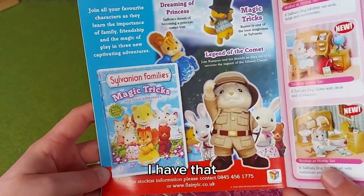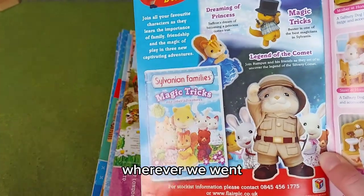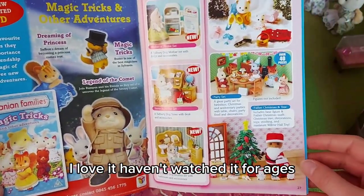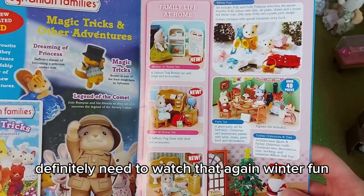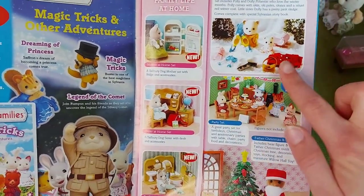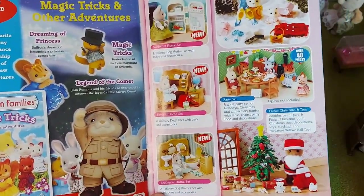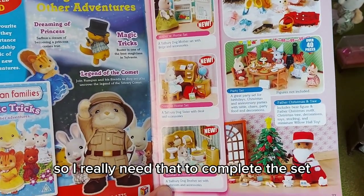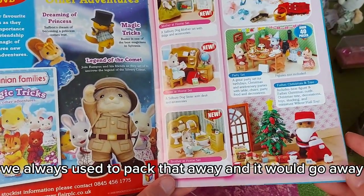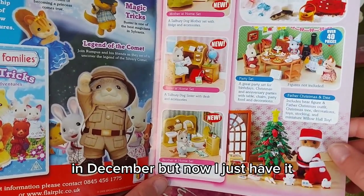The magic tricks DVD — I have that; it's the best film ever. I watched it all the time on the DVD player in the car wherever we went, we just had this DVD on and it was amazing. I love it; I haven't watched it for ages, definitely need to watch that again. Winter fun — I've actually just got the winter sports set off eBay, which is pretty much the same accessories. The polar bear mother at home set, sister and brother at home — I love those; I have all of them apart from the babies at home. The Father Christmas set — when I was little we always packed that away with the Christmas decorations, but now I just have it out all year round.